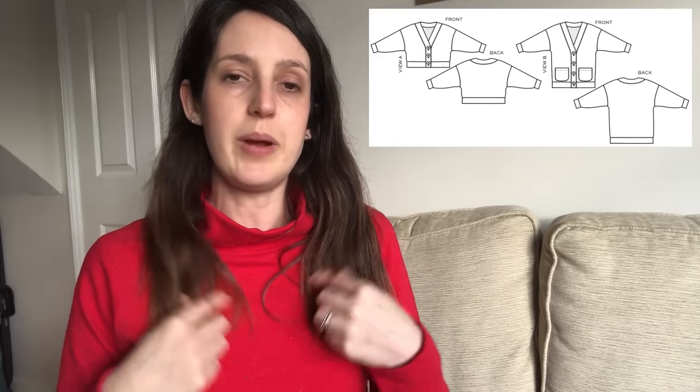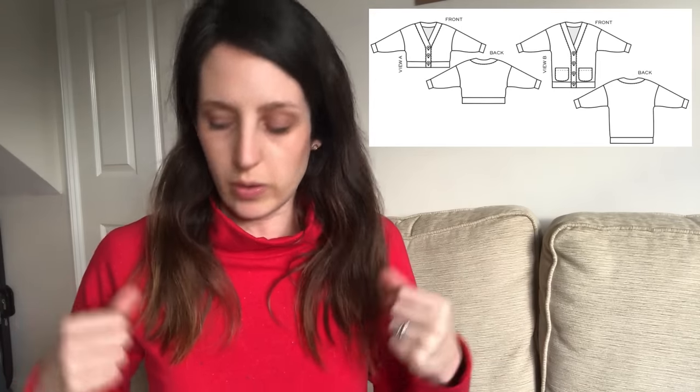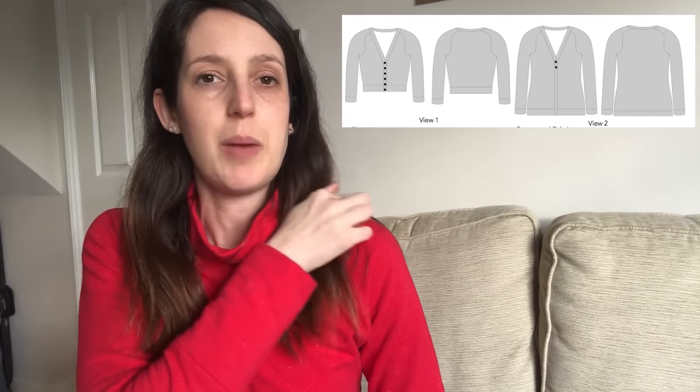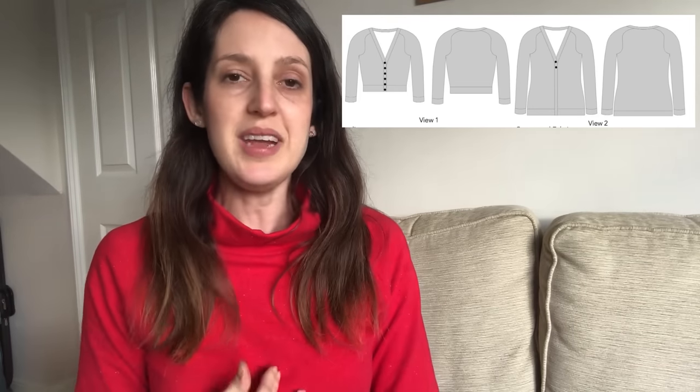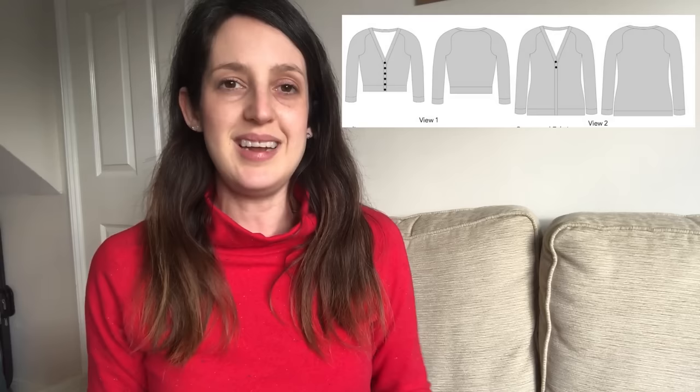This fabric is stretchy enough for that, so it would work to make the whole cardigan in it. It's a kind of loose-fit, slouchy, relaxed cardigan. The other option is the Juniper Cardigan by Jennifer Lauren, which is more of a fitted cardigan. I'd probably like to make the cropped version — it's a little bit more fitted with some pretty details, including an interesting shoulder feature where the fabric comes across the shoulder and a V-neck, but a little bit more fitted.